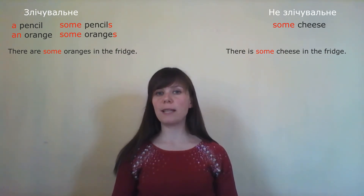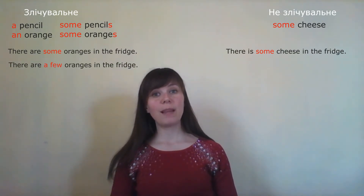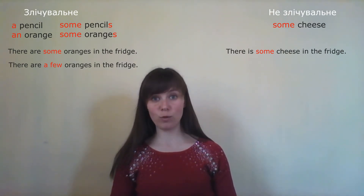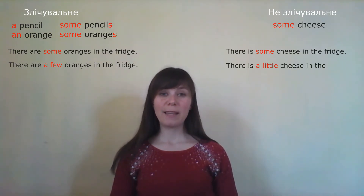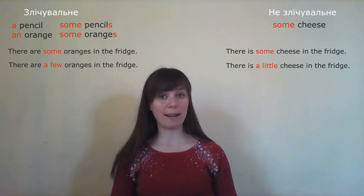If I want to say there are a few oranges in the fridge: 'There are a few oranges in the fridge.' 'A few' means мало (a little/few) but it is countable. Now let's say there is a little cheese in the fridge: 'There is a little cheese in the fridge.' 'A little' means мало but it is uncountable.